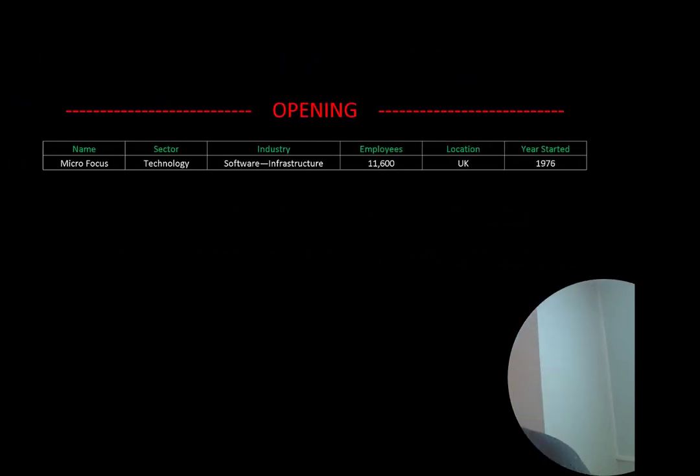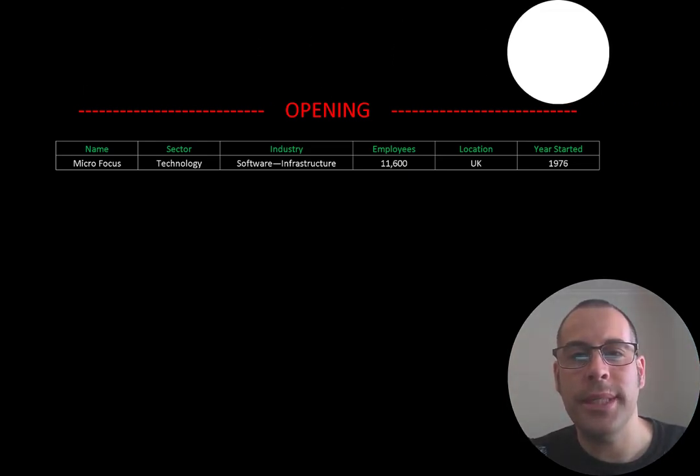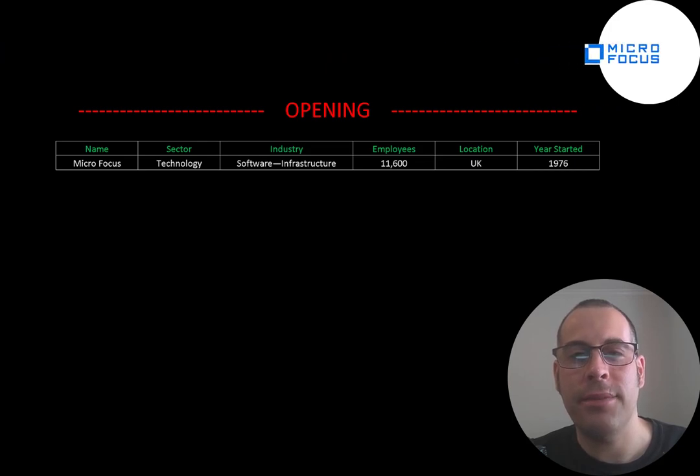Welcome to my channel. I'm Scott, and in this video I am going to walk you through the process of valuing Micro Focus's stock by analyzing their financial statements and dissecting their financial ratios so we can determine if it's a buy or a sell.